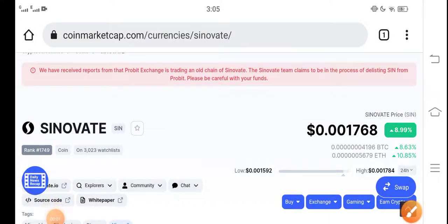Hey guys, hope you're fine and having a good day. This is a Cinovative coin price update and price prediction video. We are talking about the Cinovative coin price update, price prediction, and the future of Cinovative SI and coin. Keep watching, and make sure to subscribe to our channel for more updates and news.